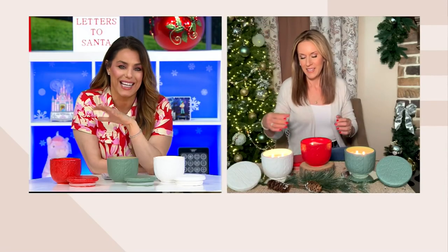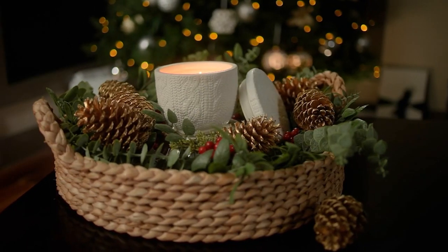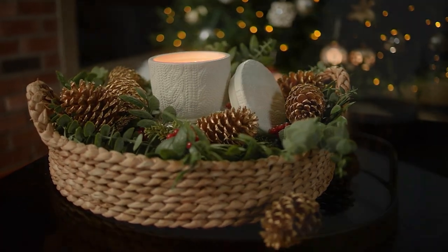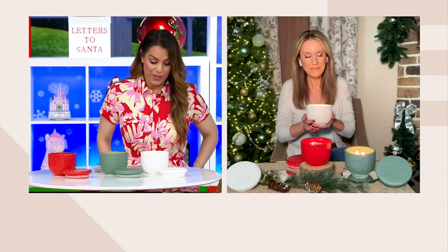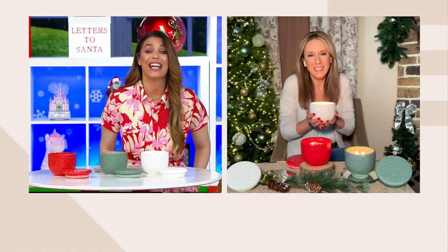Yeah, I was just going to say this color is so pretty — it's like that muted, mossy green we saw earlier. It's not like that bright Christmas green, not an evergreen. And then the white, which is a nice creamy white, and that's coffee and cream.